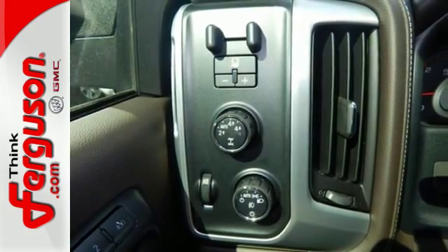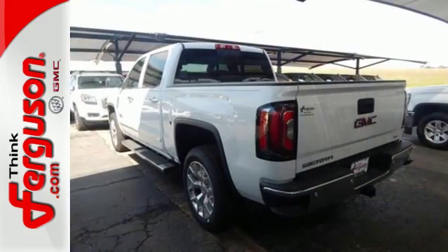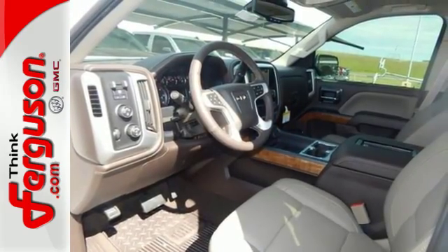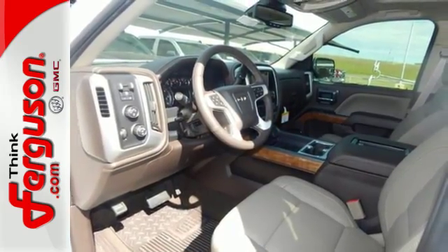For your safety, it has Hill Start Assist, Stabilitrack with Traction Control, and Electronic Trailer Sway Control.